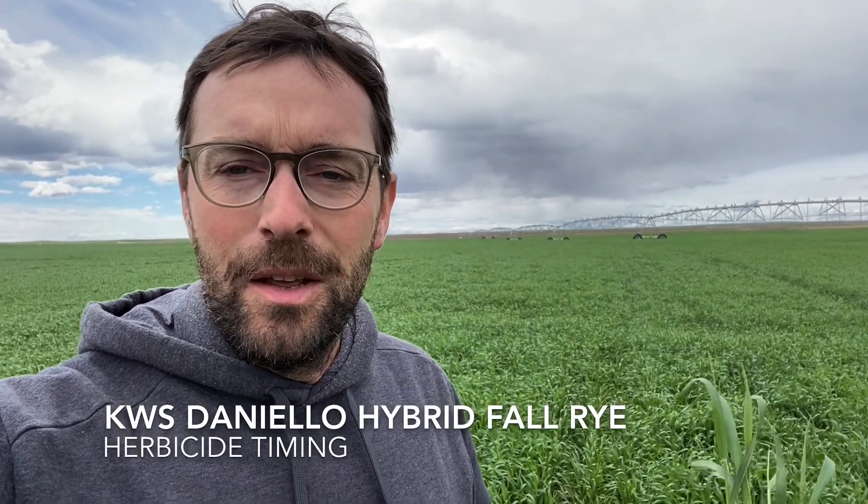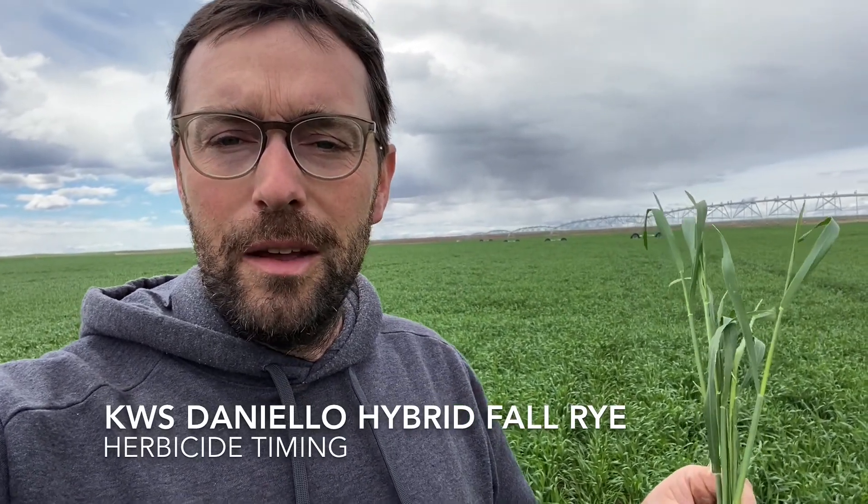Greg Stamp with Stamp Seeds. With the KWS Dan Yellow Hybrid Fall Rye, when it comes to herbicide timing, obviously the earlier the better — and it can be challenging because there's not a lot of weeds growing early. The rye does push out a lot of weeds just because it's more advanced and has good crop cover. But the only thing is if you have to wait a little bit longer,